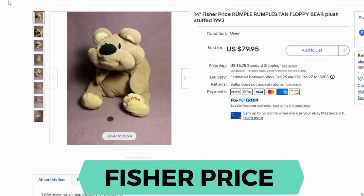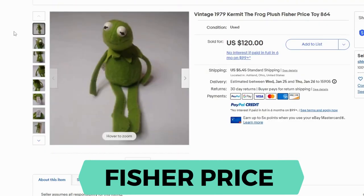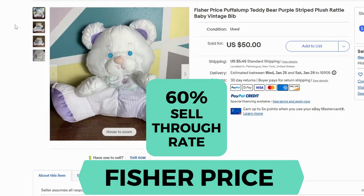Here's another version of a stuffy from the 90s. This one sold for $79.95 and $5.75 shipping — it's called the Rumpel Rumpels, a stuffed bear. Here's the tag and it says 1993. I also wanted to let you know that for Fisher Price, there are some Muppet characters that sell for good money. This one is vintage from 1979 and sold for $120 and $5.45 shipping. The Fisher Price plush has a sell-through rate of 60% at $50 or more, which is a great sell-through rate for plush.